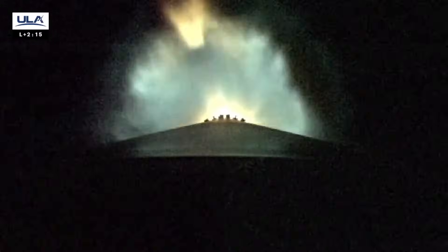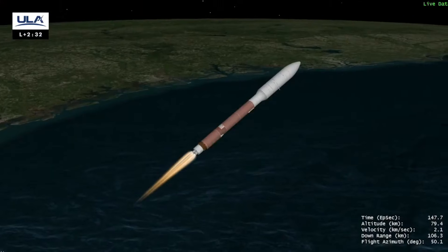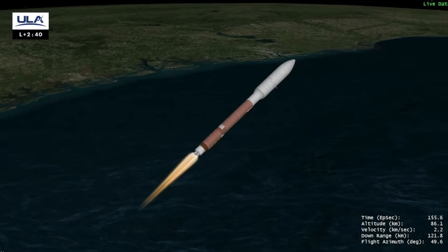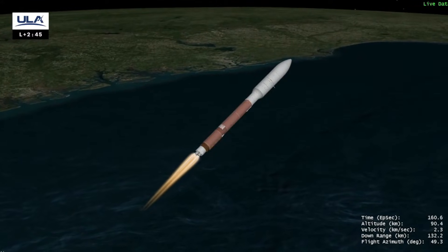We're coming up on our next mission event: jettison of the payload fairing. Let's listen in. Body rates are smooth. Two minutes to a nominal BECO. Vehicle continues to move down the center of the range track.